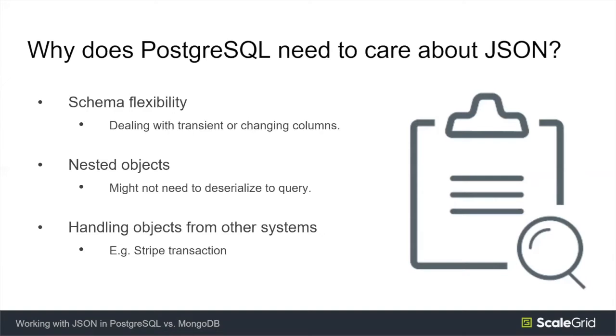The next question we usually get asked is: Postgres is a relational database, why does Postgres need to care about JSON? In my opinion, there are two or three good reasons. The first is the need for schema flexibility — there are many business cases with transient columns that are changing frequently, getting added and removed. In a large dataset, DML operations can get quite complex. This applies to analytics, tagging, and event tracking scenarios.